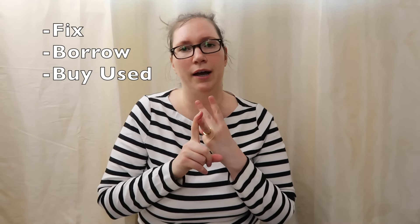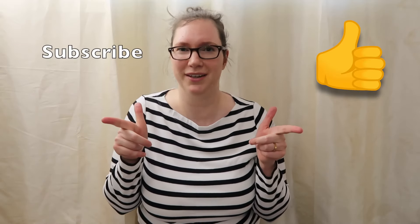And a special bonus tip: before you go out and buy something, see if you can fix, borrow, or already use the item that you need. So there's my 10 tips and bonus tip on how to save money. If you want more, comment down below and I can do another video. If you liked it, please give it a thumbs up and don't forget to subscribe. Thank you. Bye.